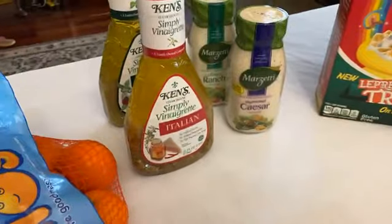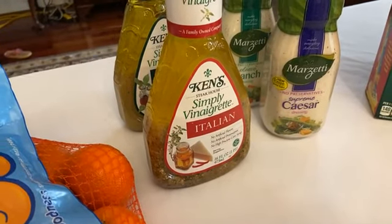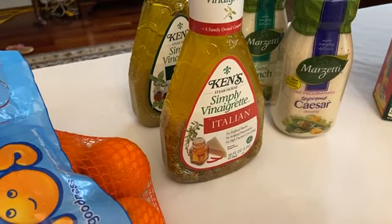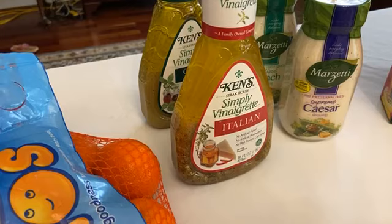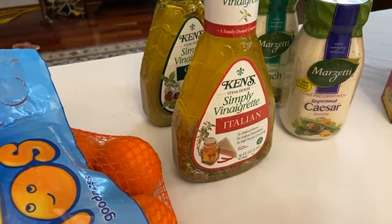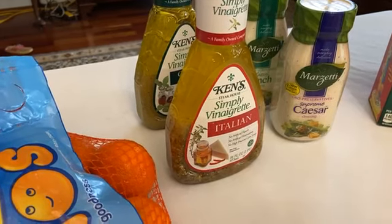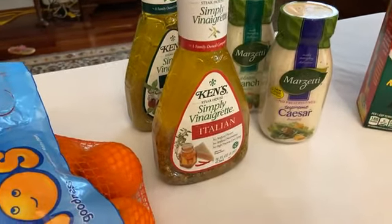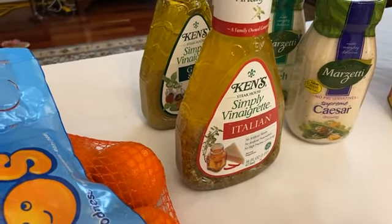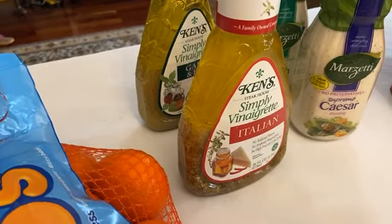We've got two salad dressing deals this week: Ken's and Marzetti. For Ken's, you want to get the Simply Vinaigrette — they're buy one get one at three dollars and 50 cents, so that's a dollar 75 each. You have a one dollar off insert coupon and a 75 cent ibotta, so on that one you have a dollar 75 salad dressing and a dollar 75 in coupons — completely free. These make amazing marinades; we rarely use them as salad dressings. The garlic and basil is crazy good on chicken.